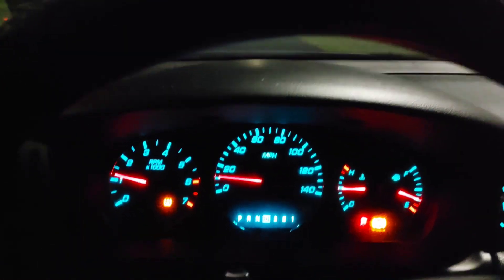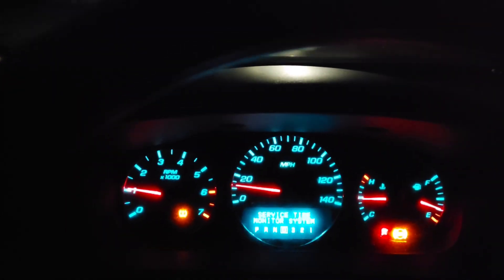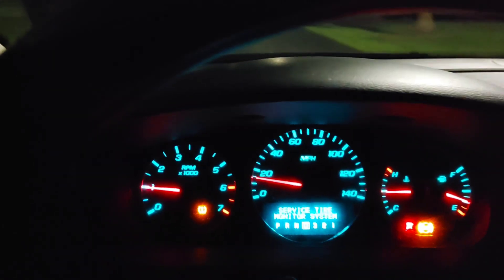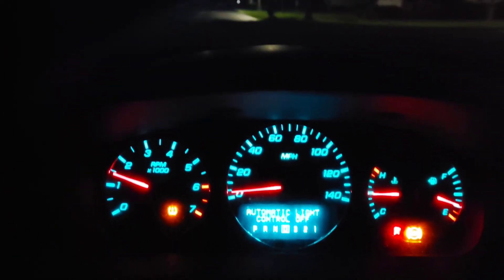I changed the filter on the air intake because it had the wrong size filter in there. I figured maybe too much air was getting to the engine or something of that nature, but even with that it's still doing the same thing. If any of you guys can point me in the right direction, I'd appreciate it.